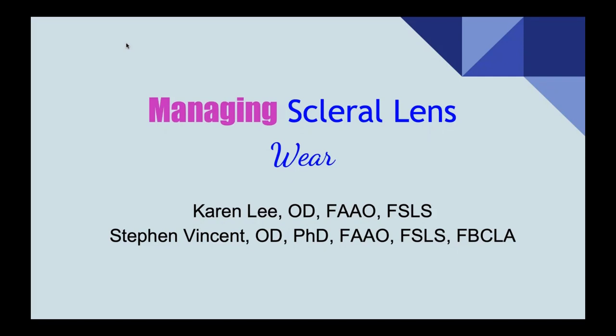I want to go ahead and introduce our presenters tonight. Dr. Steve Vincent is an associate professor in the School of Optometry and Vision Science at the Queensland University of Technology in Brisbane, Australia. He is a fellow of the American Academy of Optometry, the Australian College of Optometry, the British Contact Lens Association, the Scleral Lens Education Society, and the Higher Education Academy. Dr. Vincent's research interests include visual optics of contact lenses and refractive error development. He has published over 80 scientific papers on these topics.